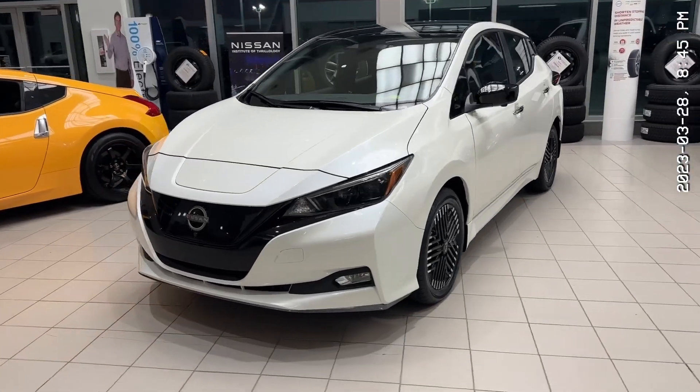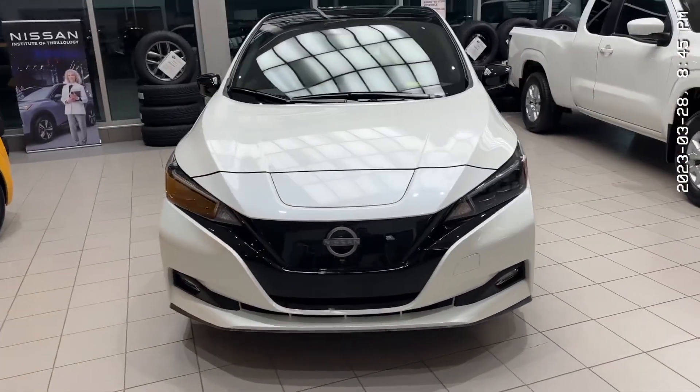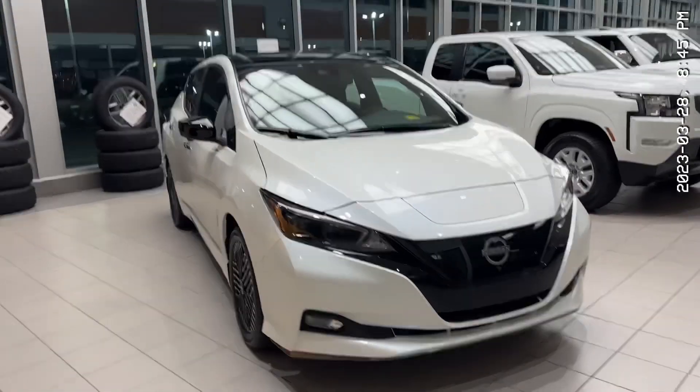Hey Christina, it's Thomas over at Sherwood Nissan. I'm here to give you a quick walk around of this 2023 Nissan Leaf SV Plus.